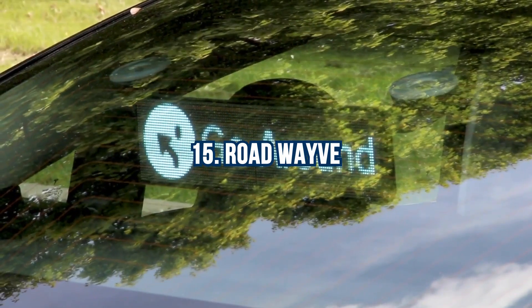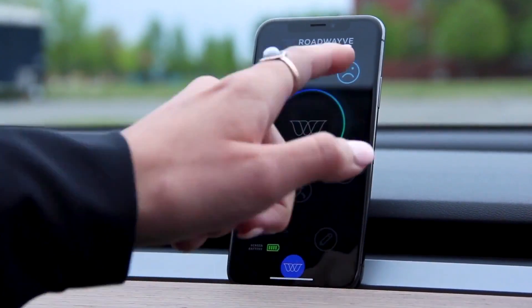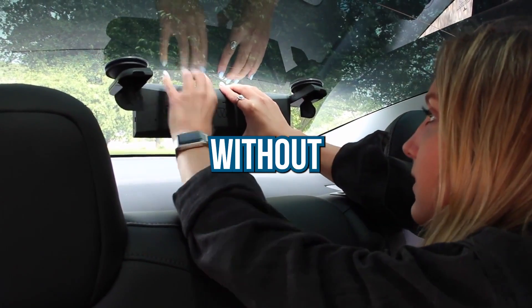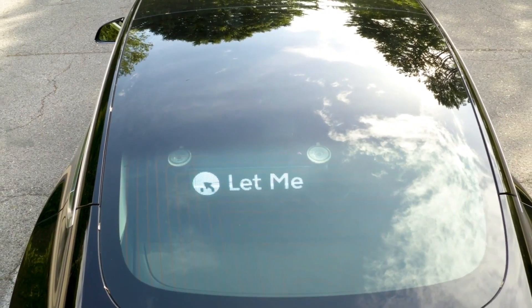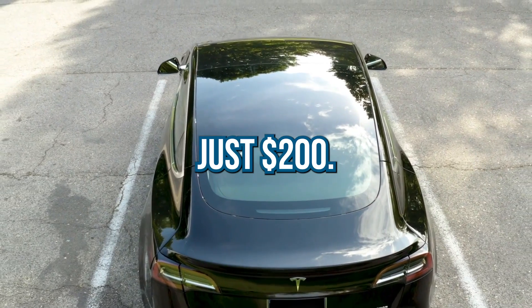Number 15: RoadWave. RoadWave revolutionizes driver communication with its innovative rear window screen. Using a mobile app or control panel, drivers can project small, high-quality messages and symbols visible up to 50 feet away without obstructing their view. With easy suction cup attachment, RoadWave leaves no marks or damage on the glass surface. Enhancing road user safety, reducing stress levels, and priced at just $200, this device is a game-changer for all drivers.